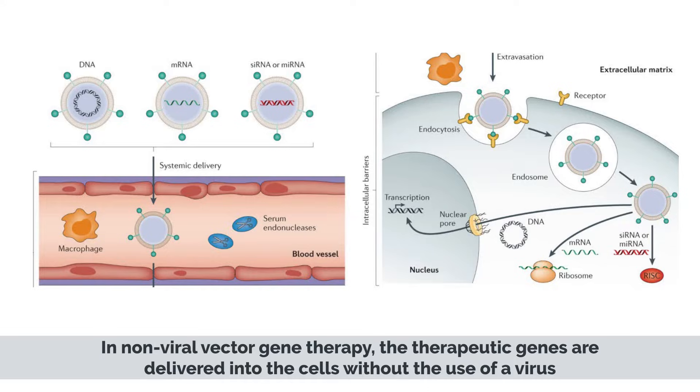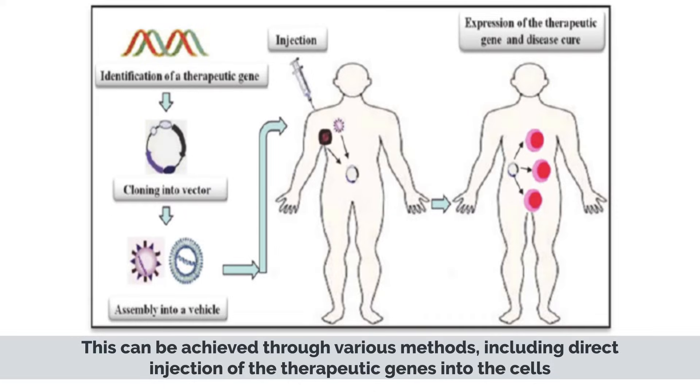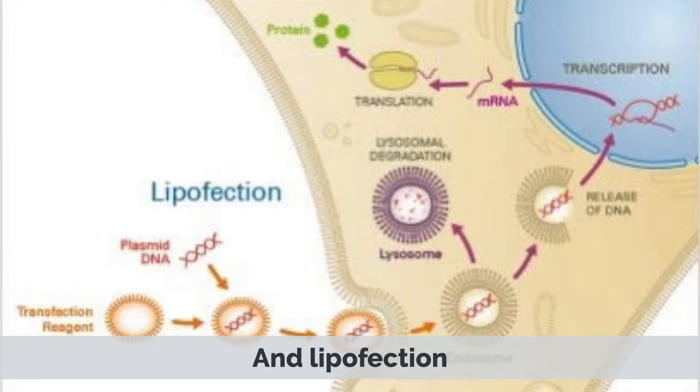In non-viral vector gene therapy, the therapeutic genes are delivered into the cells without the use of a virus. This can be achieved through various methods, including the direct injection of the therapeutic genes into the cells, electroporation, and lipofection.